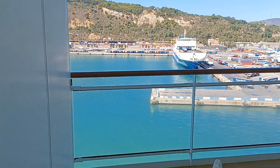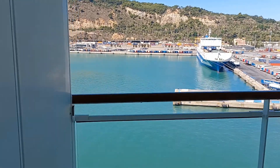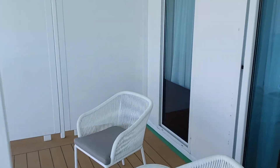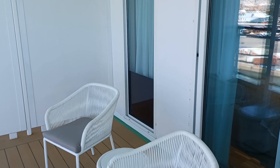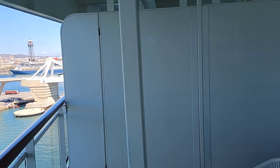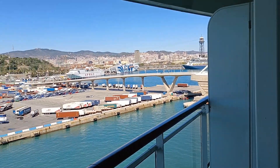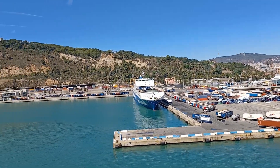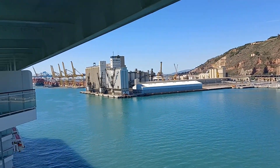The angled balconies, like this one in 14149, are huge. As you'll see in my old review, it used to have two loungers — those have been removed, unfortunately. But you can have your butler bring two of the standard deck chairs so that you can enjoy both loungers and the small chairs on your expansive balcony.